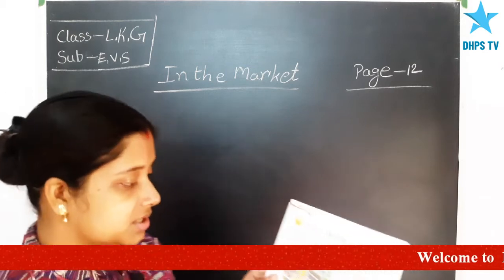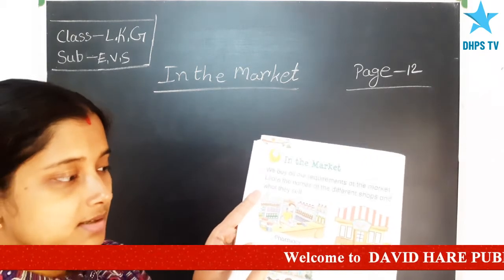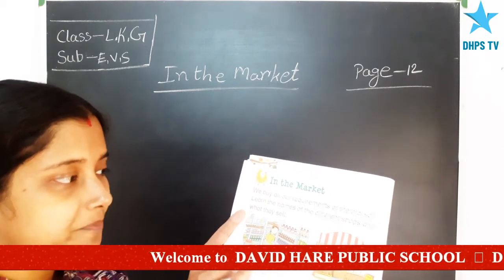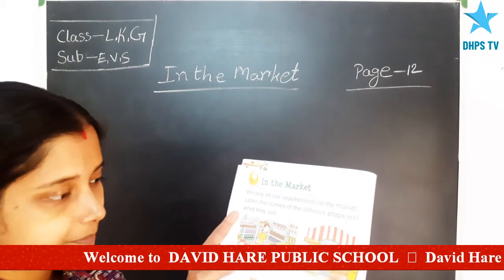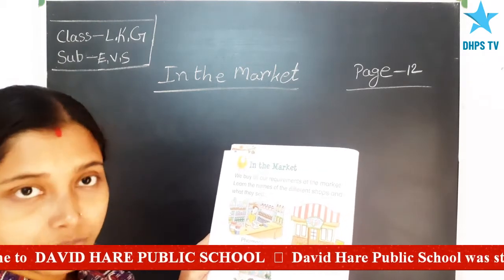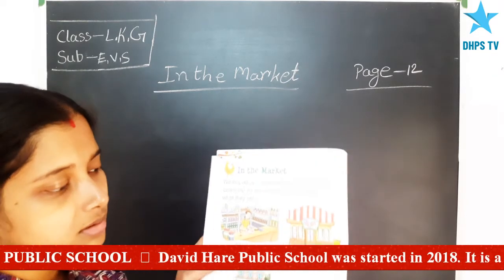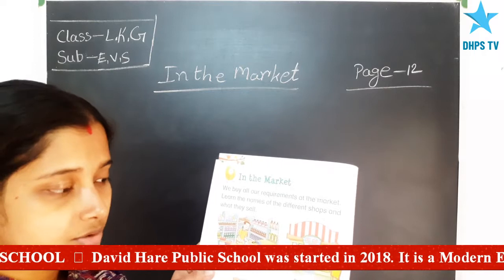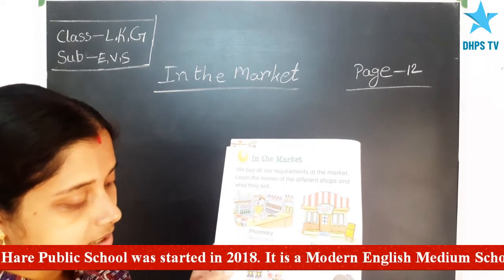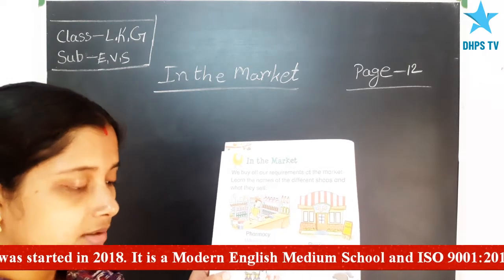In the first picture, you can see this is a pharmacy and in the pharmacy they sell medicines. In the second picture, this is a restaurant and we all go to a restaurant for food. The third one is a toy store — here they sell toys and sports goods.